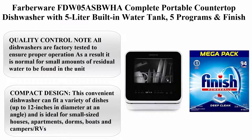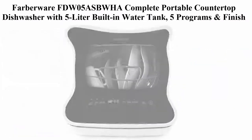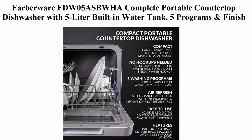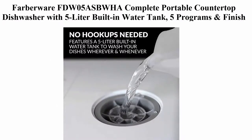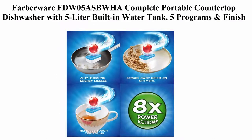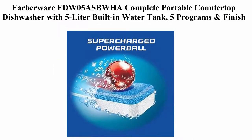Top 3: Farberware FDWO5ASBWHA Complete Portable Countertop Dishwasher with 5-liter built-in water tank, 5 programs, and Finish All-in-1 Dishwasher Detergent Powerball Dish Tabs Fresh Scent. Quality control note: all dishwashers are factory tested to ensure proper operation; as a result, it is normal for small amounts of residual water to be found in the unit.